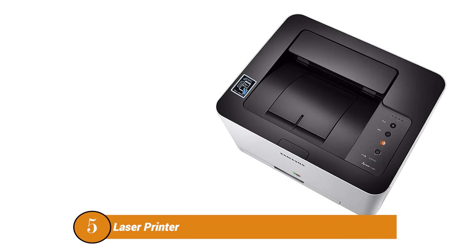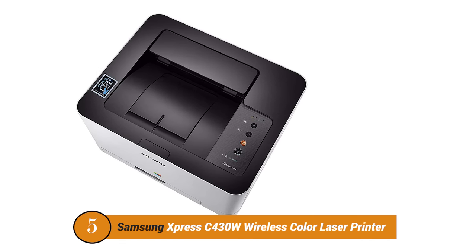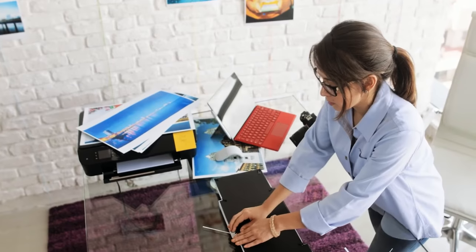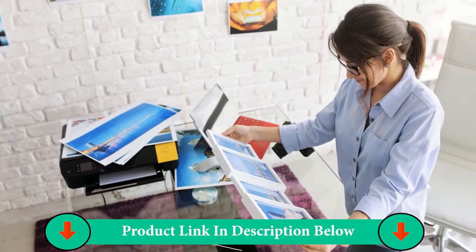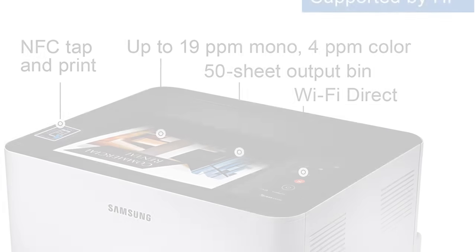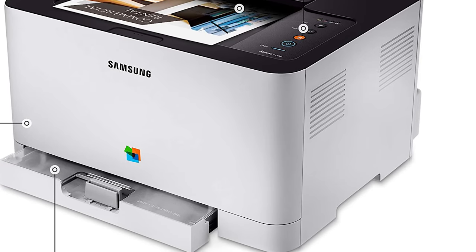Number five product: Samsung Xpress C430W Wireless Color Laser Printer. The Samsung Xpress C430W Color Laser Printer is perfect for your home office and combines ease of operation with high performance at an affordable price. With the reliability Samsung is known for, and with the smart color management system and innovative imaging technology, you can expect professional image quality with every job.